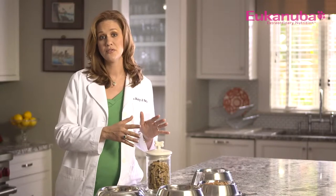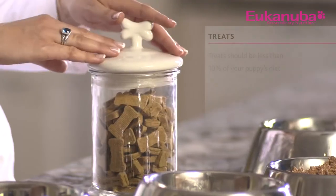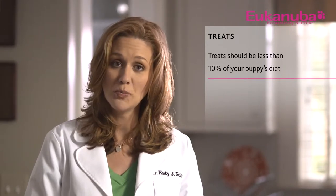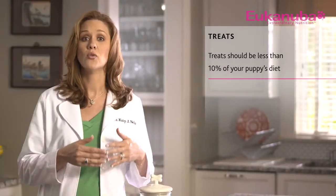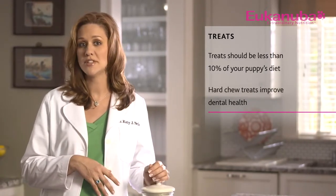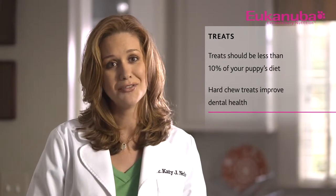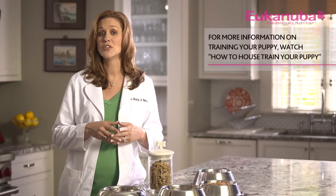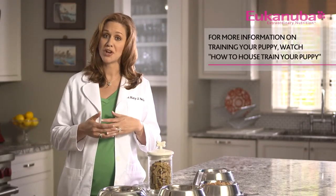Treats are another food source to consider when determining portion size. It is important to limit treating to less than 10% of your puppy's daily caloric intake. When selecting treats, hard chew treats are ideal because they improve dental health through gnawing. Also, try to save treating for training sessions to reward good behavior, but be careful not to overdo it. For more information on training, watch our video Puppy Training Basics.